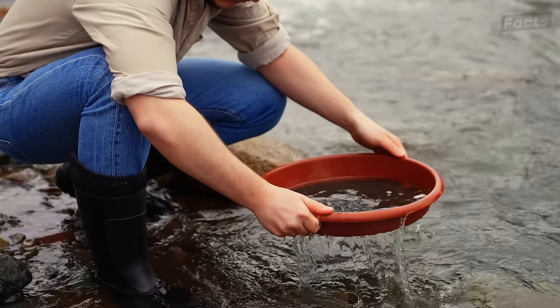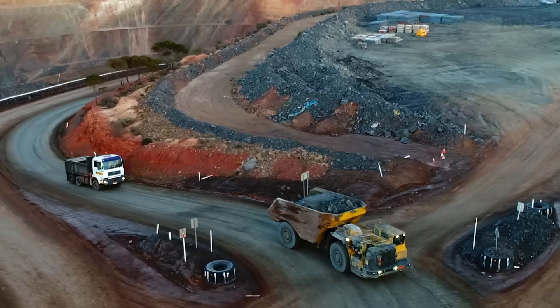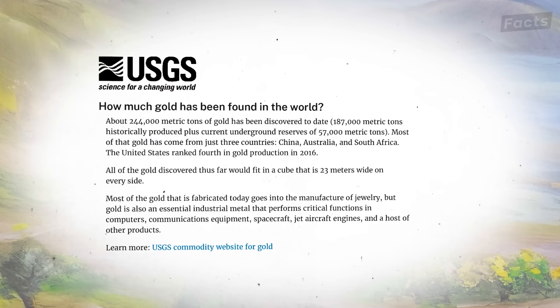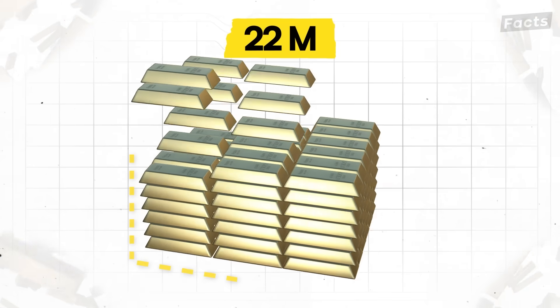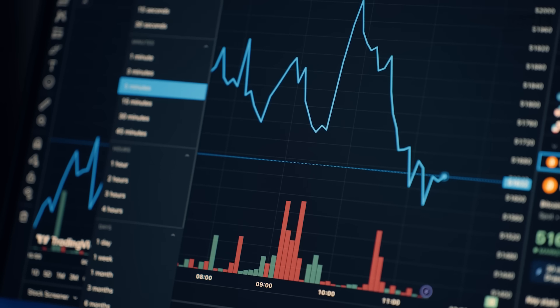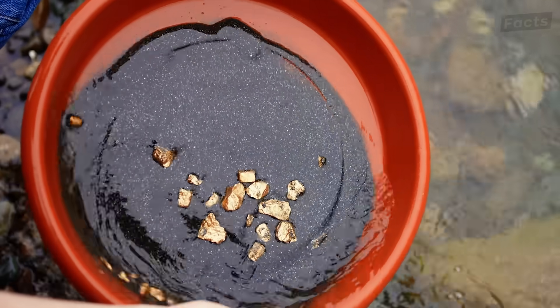And it must be pretty rare. According to the U.S. Geological Survey, all the gold in the world mined since the dawn of recorded history is small enough to fit into a cube roughly 22 meters on each side. But to understand gold, you first need to know where it starts.